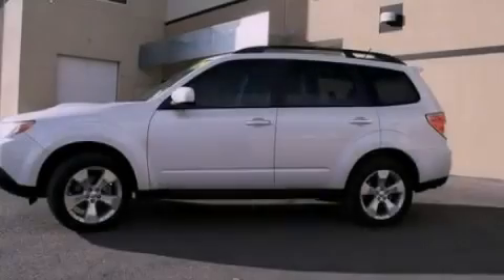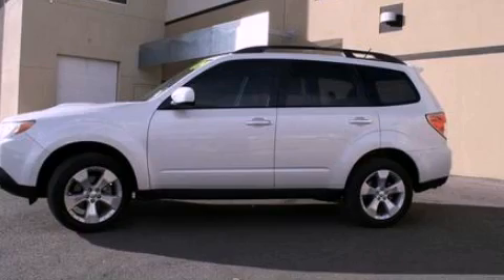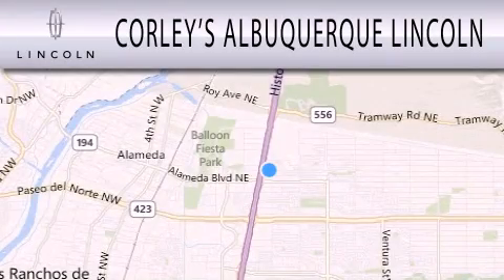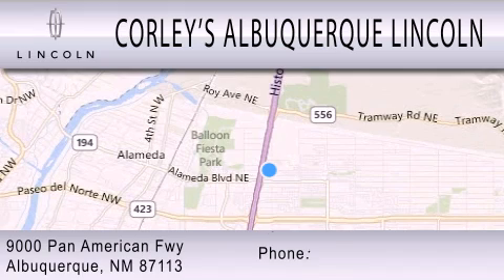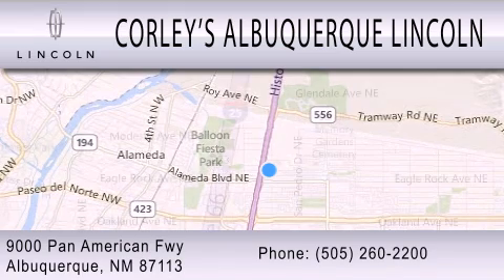Contact us today to arrange your test drive. Corley's Albuquerque Lincoln is dedicated to doing everything possible to ensure that the experience you have selecting your next vehicle is as pleasant as possible. We're located at 9000 Pan American Freeway in Albuquerque.